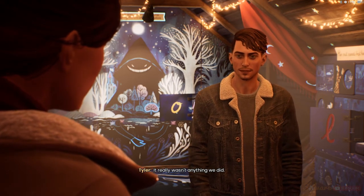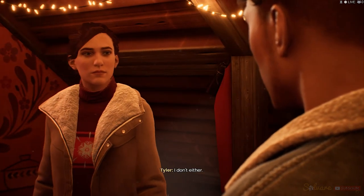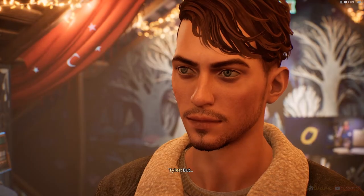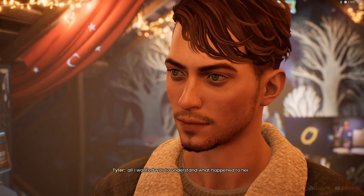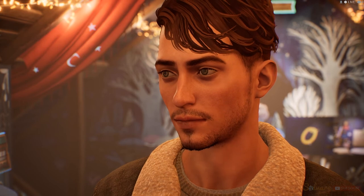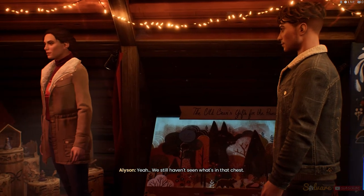She just couldn't lose any more children. It really wasn't anything we did. I don't know what I'm supposed to do with all this. I don't either. But all I wanted was to understand what happened to her. And now I do. Yeah. But we still haven't seen what's in that chest.